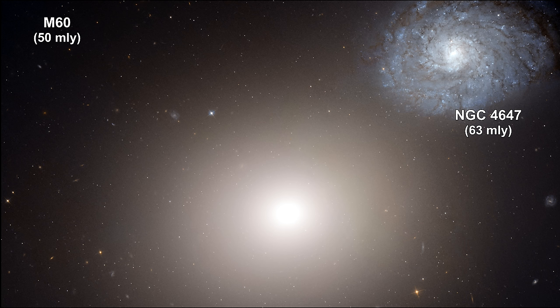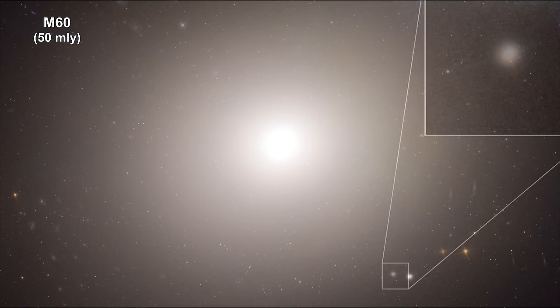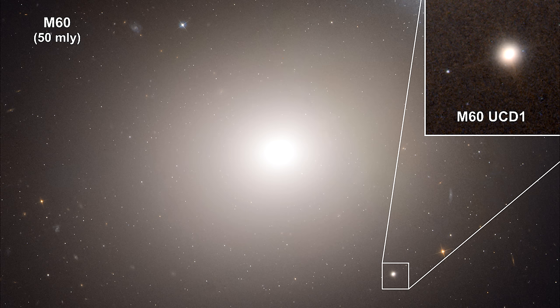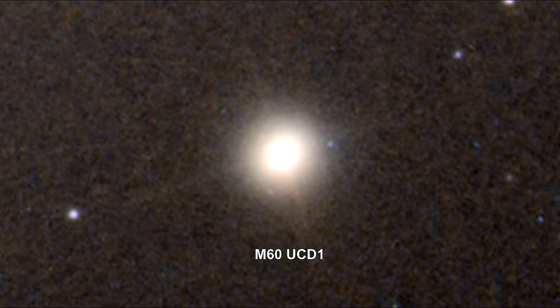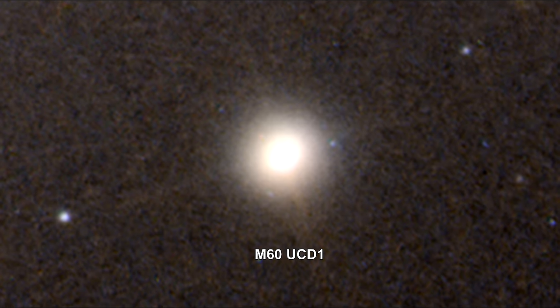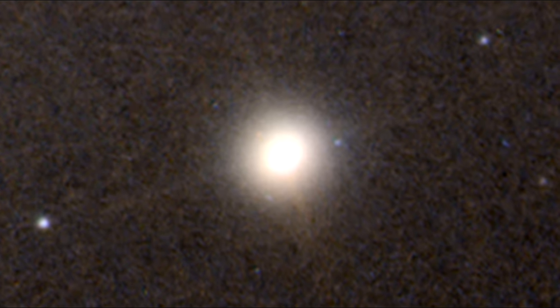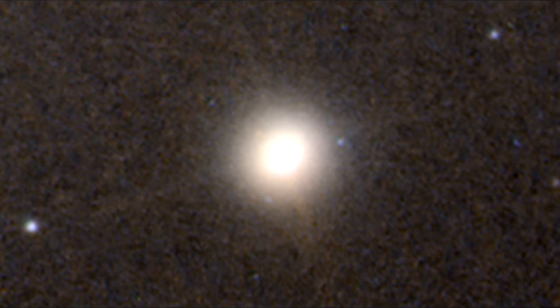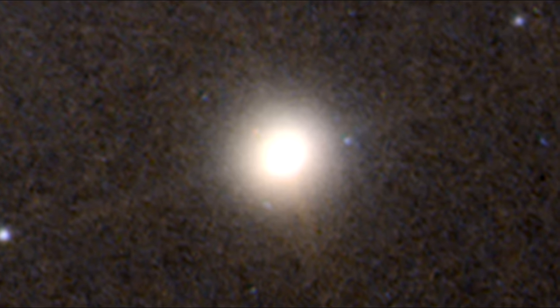Here's a look at a pair of galaxies. NGC 4647 is the spiral galaxy in the upper right, and M60 is the huge elliptical galaxy. On the edge of M60 there is an ultra-compact galaxy known as M60UCD1. New Hubble observations have found a supermassive black hole with a mass of 20 million suns at its center. M60UCD1 is a tiny galaxy with a diameter of only 300 light-years, containing some 140 million stars.